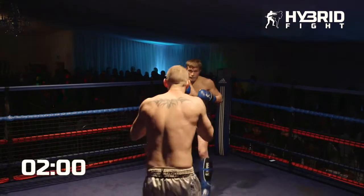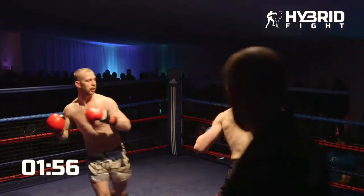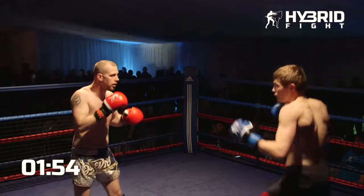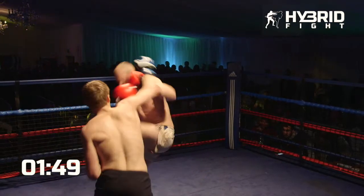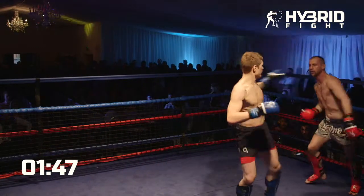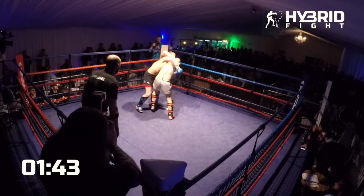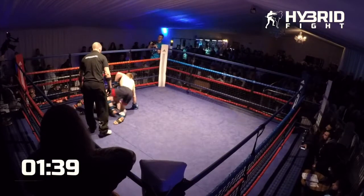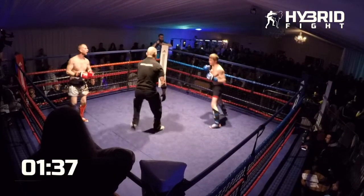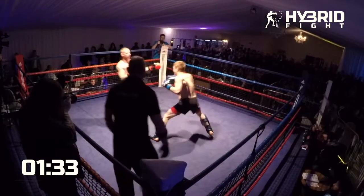Here we go then, sixth fight of the evening and this should be a good one. We've seen Sean Watson before on a hybrid fight and he always comes to bring it. Excellent takedown there, straight back up as well. Sean Watson looks like he's here meaning business.